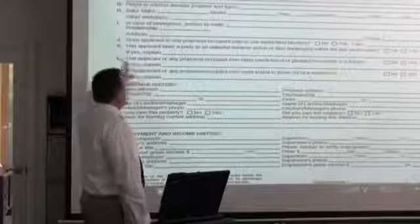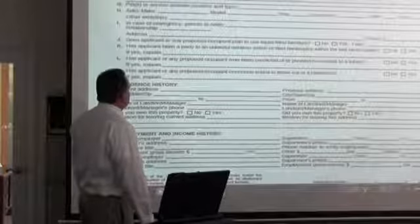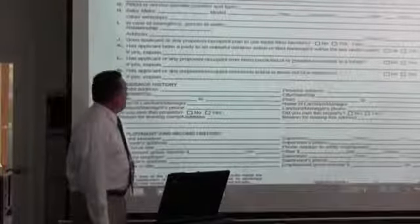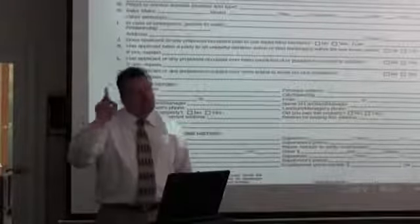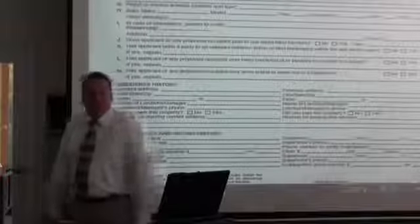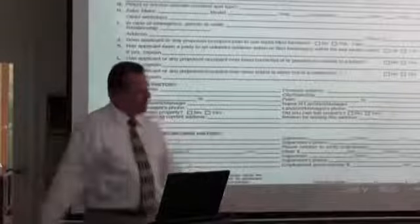They're going to have to fill that out, and again, if they lie — it's automatic, done. We can't rent to someone who lies. The application also asks: has the applicant ever been asked to move out of a residence? Not necessarily evicted, but asked to leave. I don't think in all our years we've ever had anyone say yes to that.